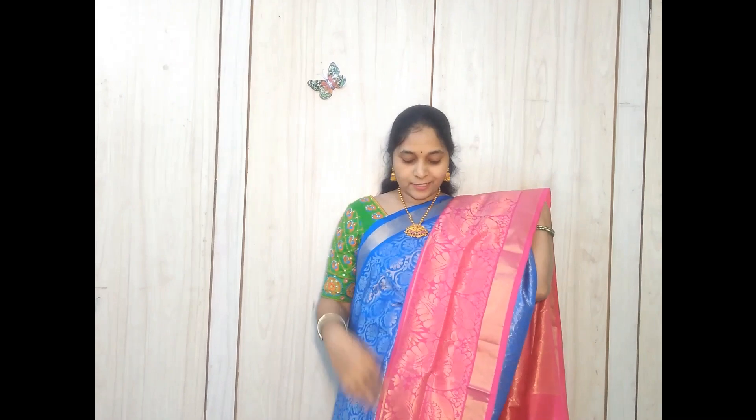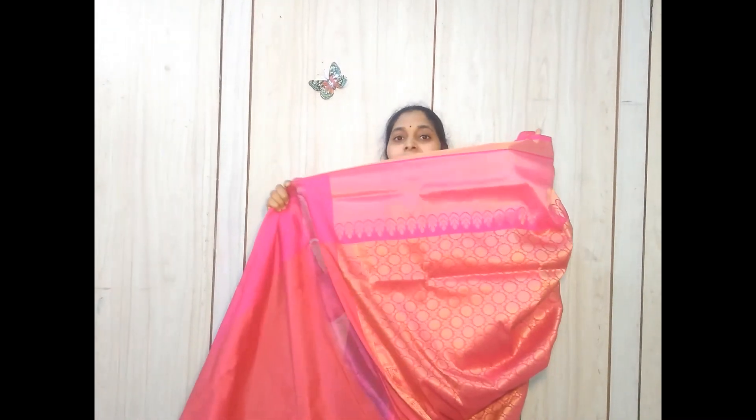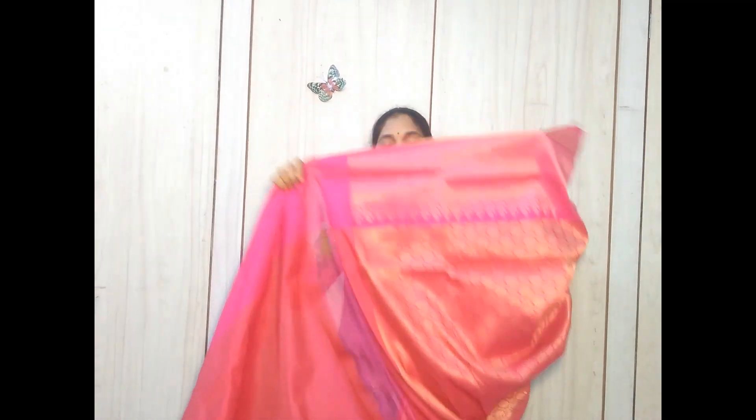Now I am going to show you some contrast border color saris. This is a copper sulfate blue color sari with a pink color border — the color combination is very beautiful. This type of sari gives us a grand look. It has come with a pink color pallu and a plain blouse with a plain contrast border.